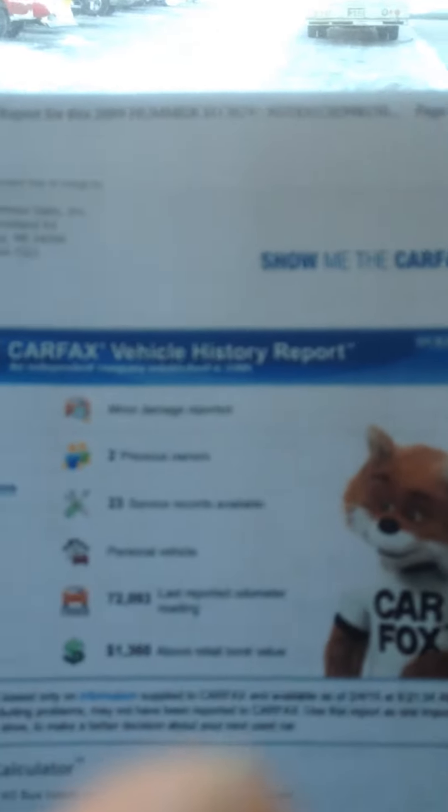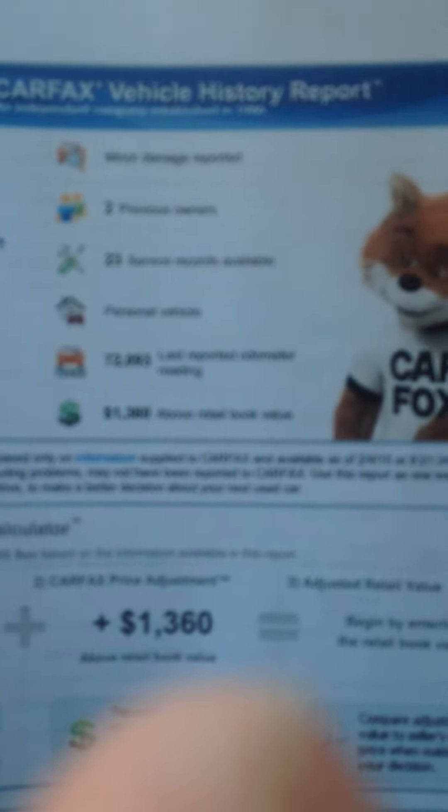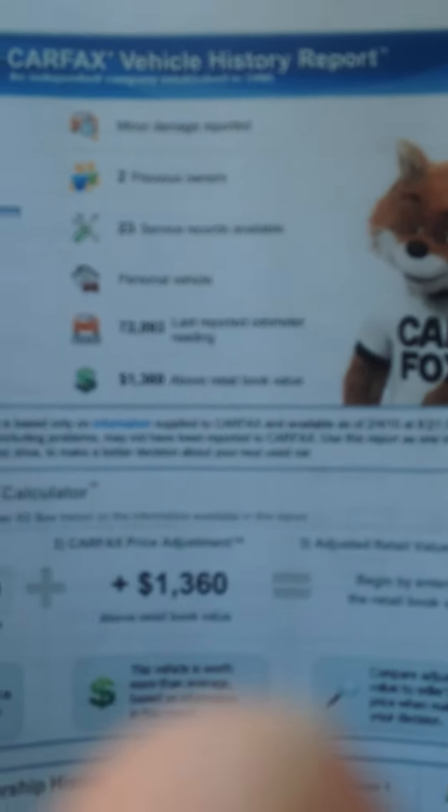This is a clean car. I explained to your wife, the Carfax did report a minor damage reported on the first owner. It's got 23 service records available. So I have a copy of this Carfax if you wanted to look it over.